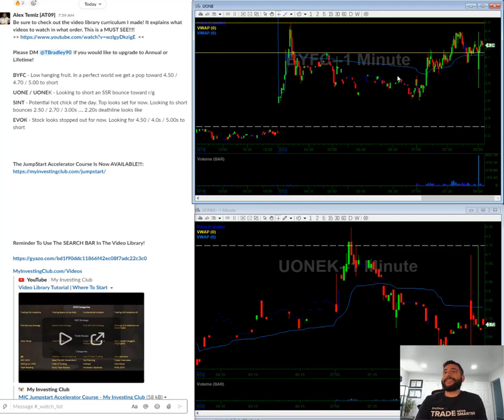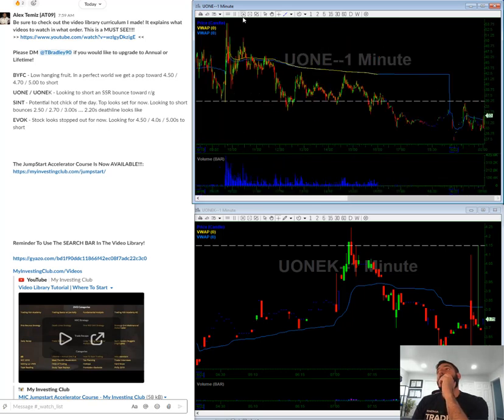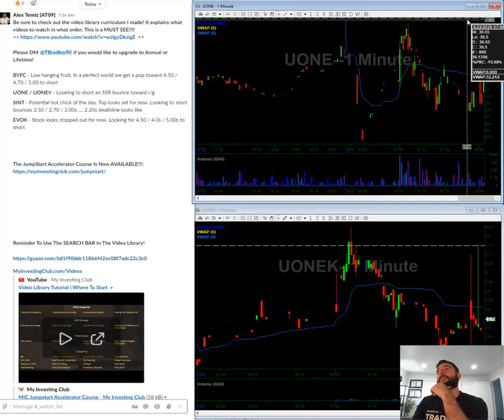UONE. So this stock looks like the top is finally in. It looks like the backside's finally in. What I'm looking for on something like this is I'm looking for a push towards red to green. I'm looking for a fail, and then looking to short pops after this.